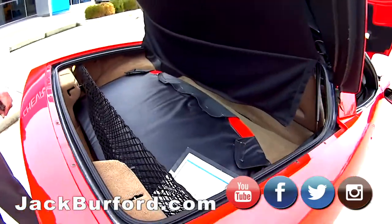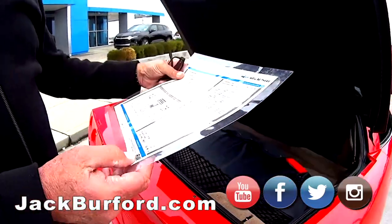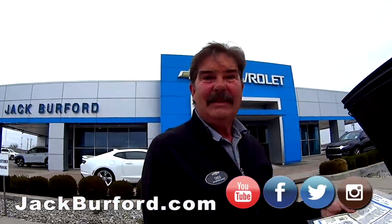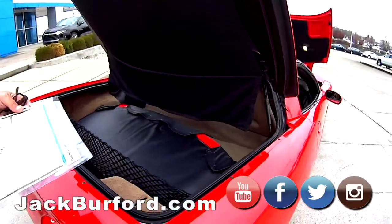Nice vehicle — this is a nice vehicle for a 2004. This thing had a sticker price of $50,990, and what are we asking? It's $18,000. Go to the website and check it out.